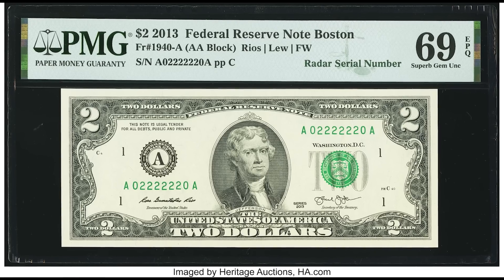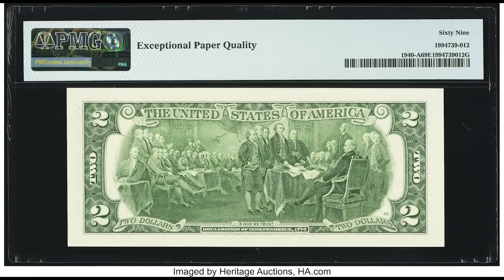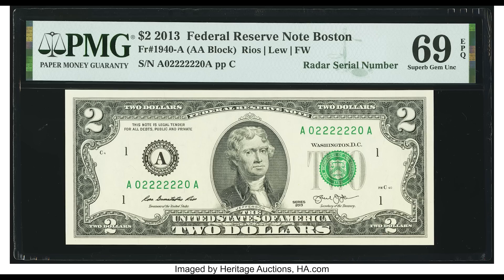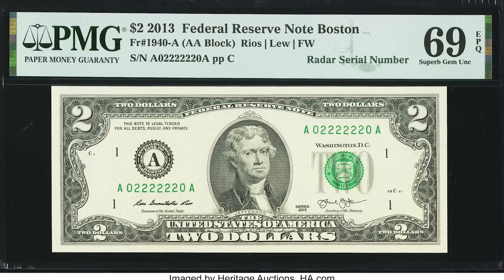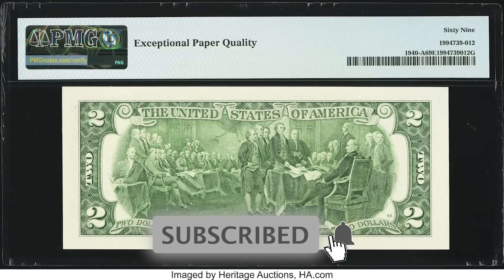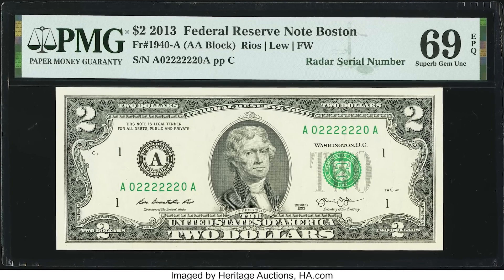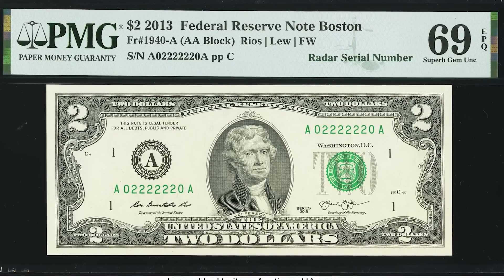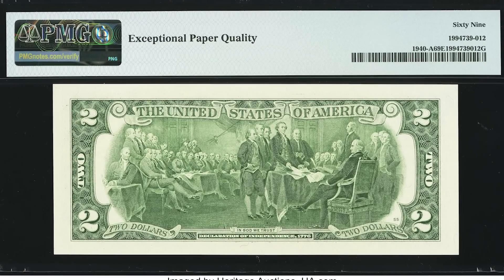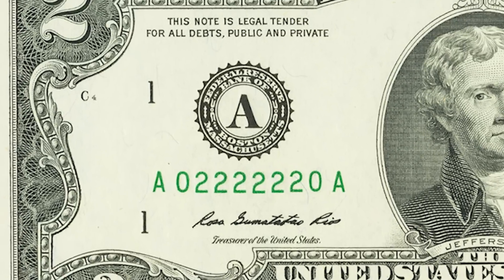This bill sold for $780, and here's why. First, the grade of this note — the highest achievable grade is 70, which comes down to the centering of the bill along with the fact that it has no folds. Combine that with the fact that this bill has a radar serial number, which is what collectors call a fancy serial number. Anytime you have a cool serial number, some collectors will pay a lot of money for it. So if you have a high graded note and a cool serial number, this bill sold for $780.